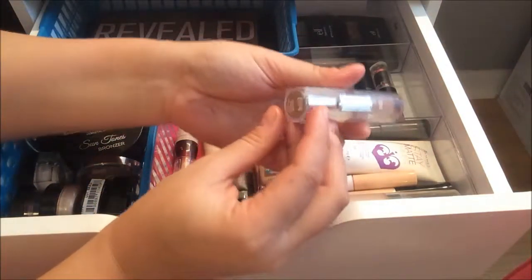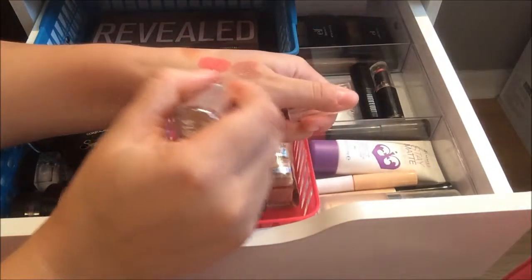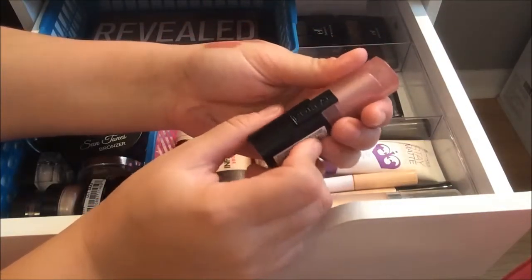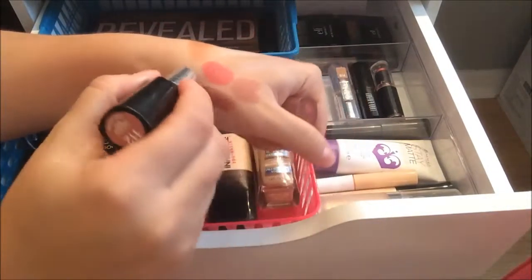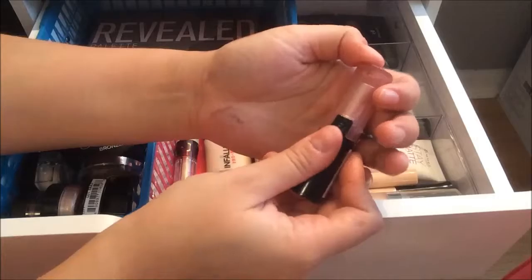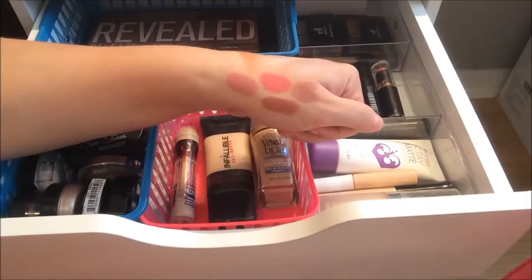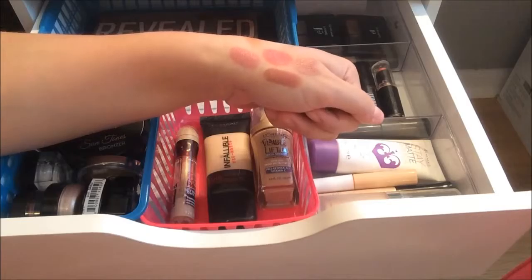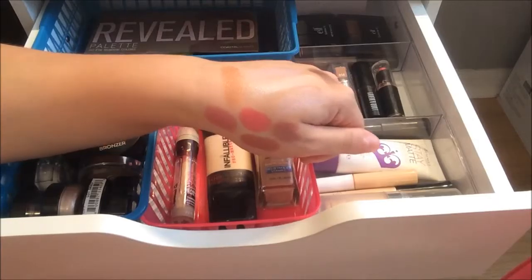Another favorite is this L'Oreal Lipstick in Forever Frap, which is amazing for fall — it's a nice deeper nude. And lastly I have this L'Oreal Lipstick in Unending Kiss, a really nice mauve pink that's also great for transitioning into fall. I have a lot of rosy shades in here because I feel like they're a nice transition before moving into those berry tones, browns, and vampy colors.